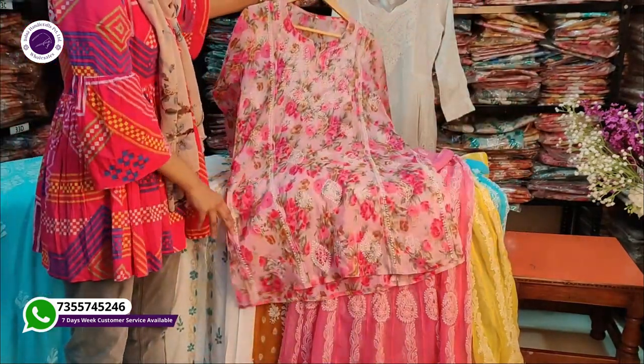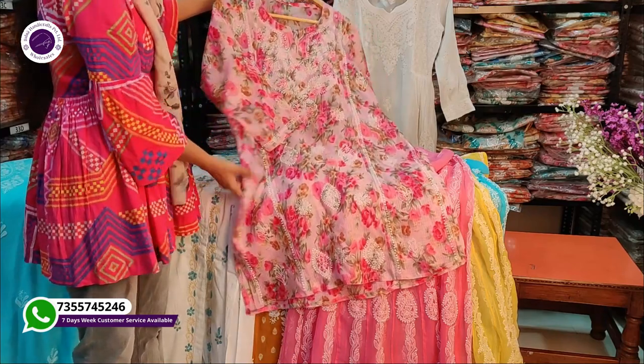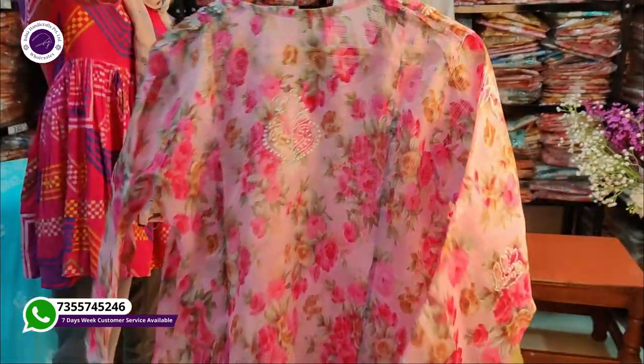Look at the front and back of this skirt. It also has light work on it, and in the sleeves you can see handwork as well.